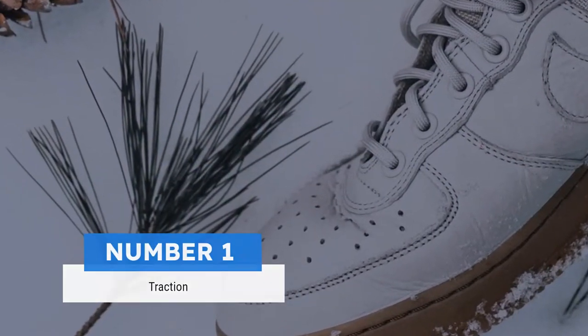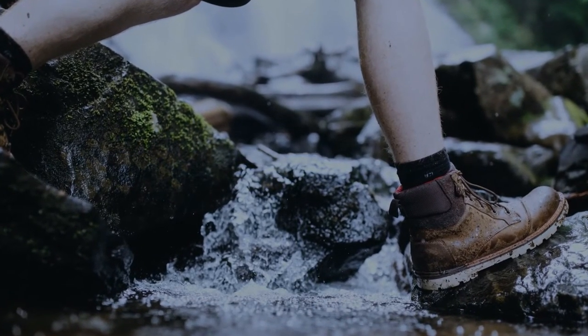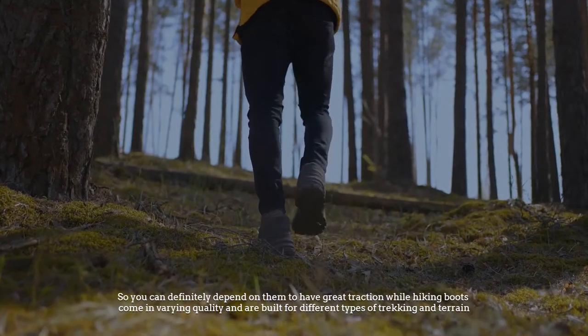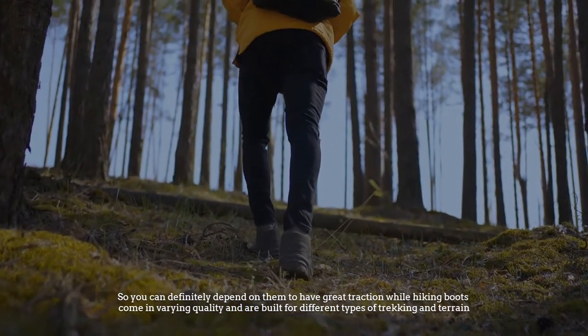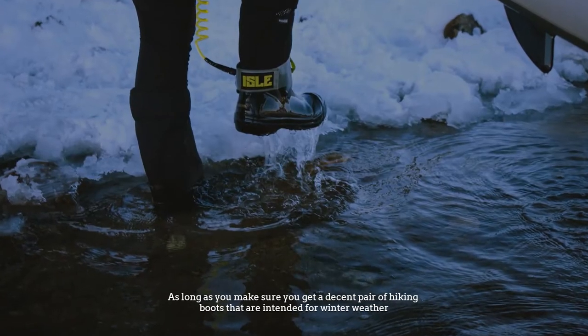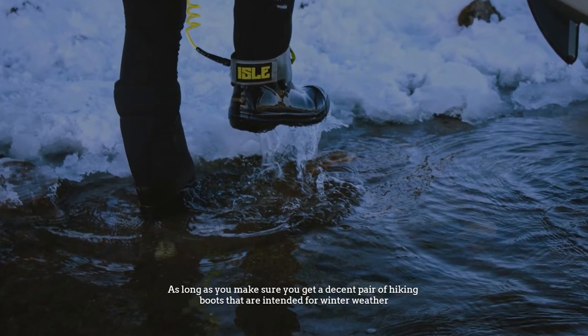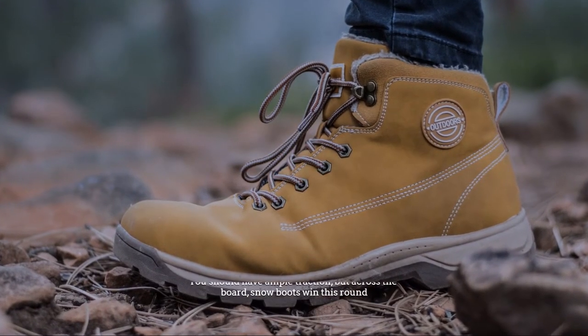Number 1: Traction. All snow boots are designed to keep you upright in the snow, so you can definitely depend on them to have great traction, while hiking boots come in varying degrees of quality and are built for different types of trekking and terrain. As long as you make sure you get a decent pair of hiking boots intended for winter weather, you should have ample traction, but across the board, snow boots win this round.